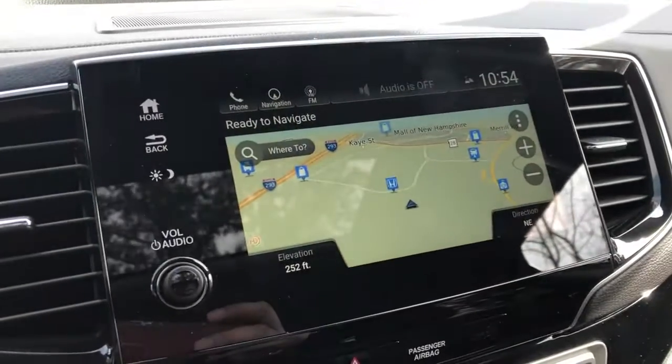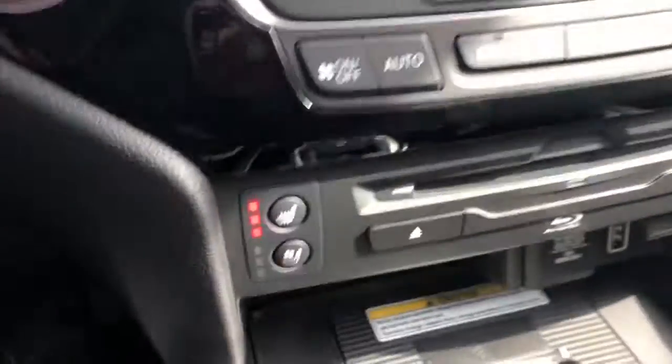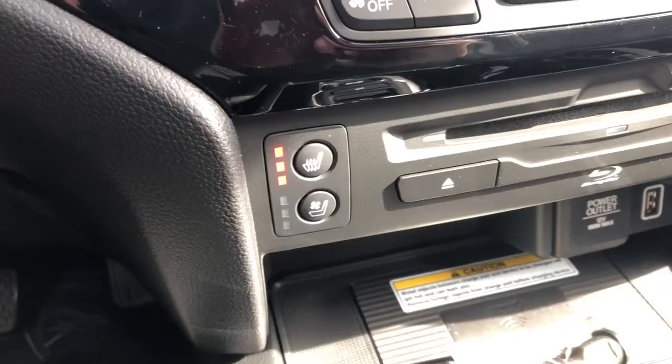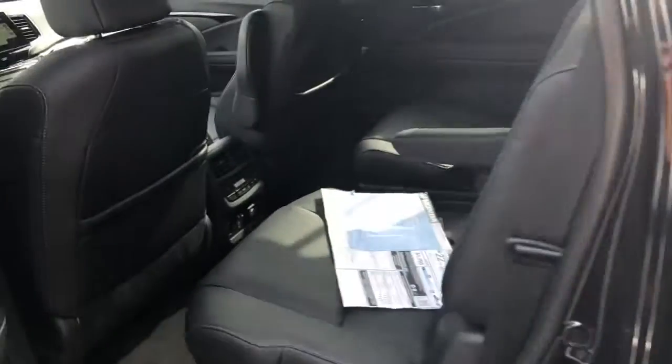It comes with GPS, CarPlay, and Android Auto. Your climate control is right there for you, your heated seats and cooling seats right there for you, and your charging pad.